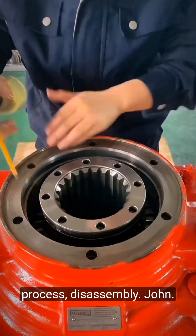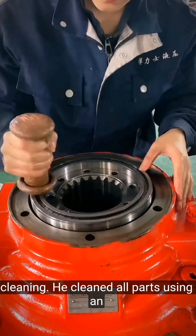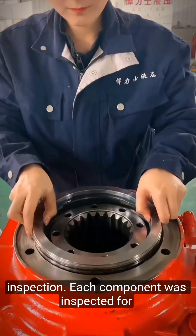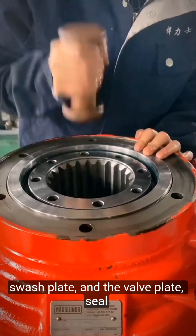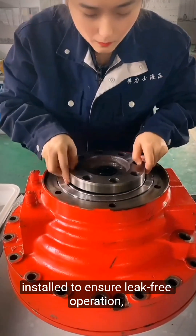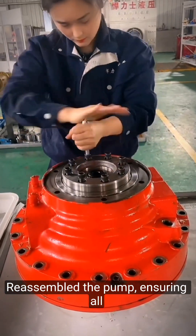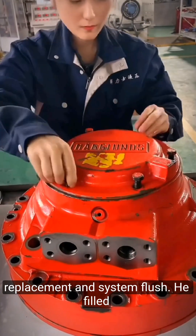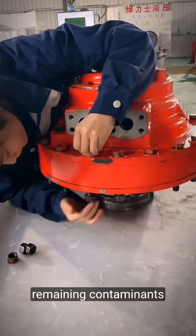The restoration process: John carefully disassembled the pump, documenting each step to ensure correct reassembly. He cleaned all parts using an ultrasonic cleaner to remove all traces of old fluid and contaminants. Each component was inspected for wear, and John replaced all worn parts including pistons, the swashplate, and the valve plate. New OEM-specified seals and gaskets were installed to ensure leak-free operation. John meticulously reassembled the pump, ensuring all components were correctly aligned and torqued to manufacturer specifications. He then filled the system with fresh, high-quality hydraulic fluid and performed a complete system flush to remove any remaining contaminants.